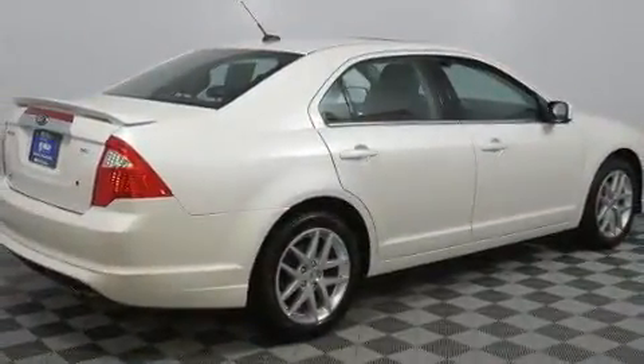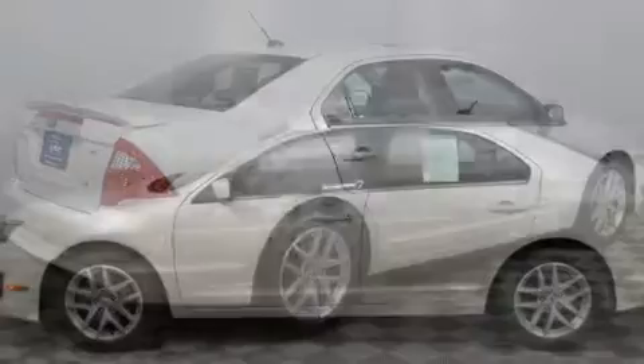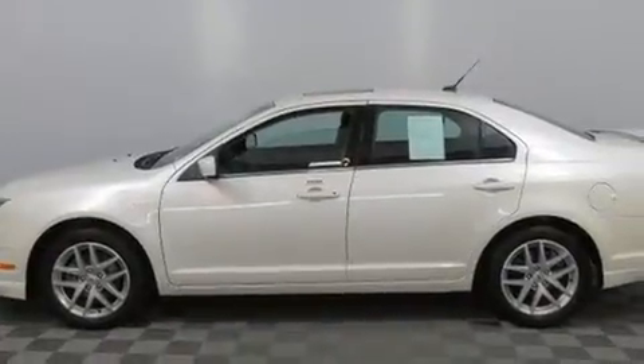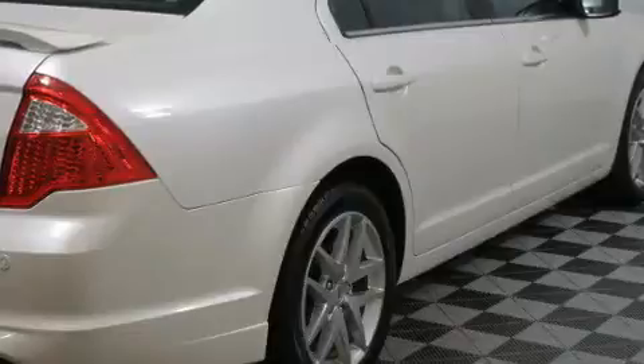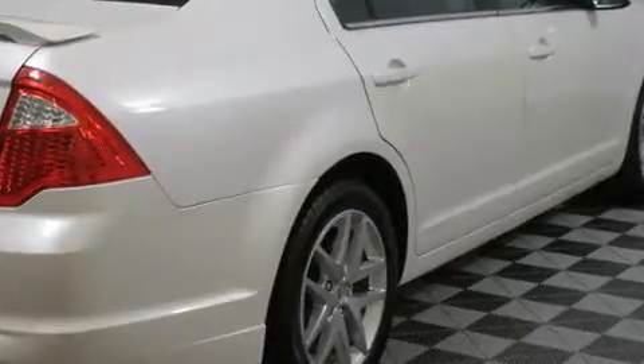Ford prioritized practicality, efficiency and style by including front and rear reading lights, speed-sensitive wipers, an automatic dimming rear-view mirror, heated seats and power windows.